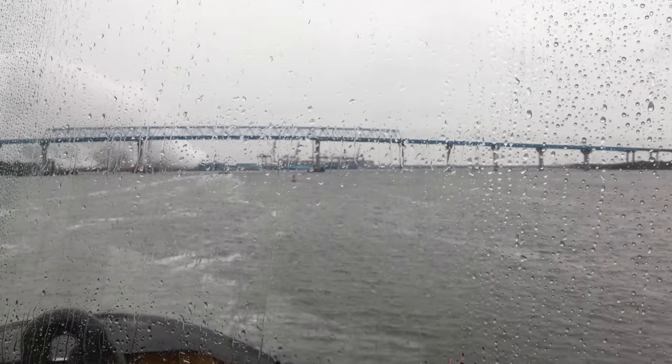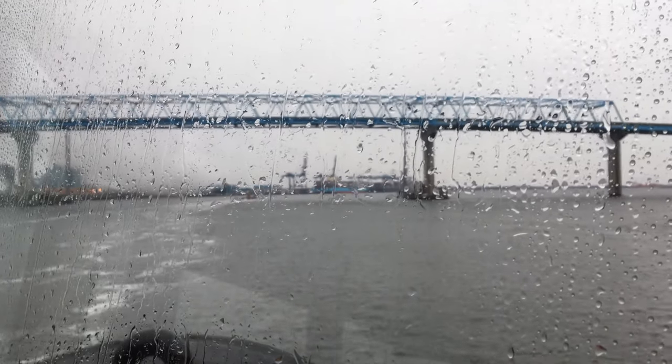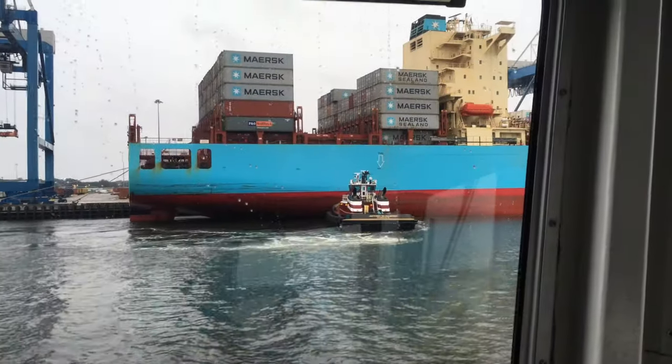At this point we're coming towards one of the many bridges around the Charleston Port. My brother-in-law's tug was called to pull out a large container ship from docking, as you can see right here.